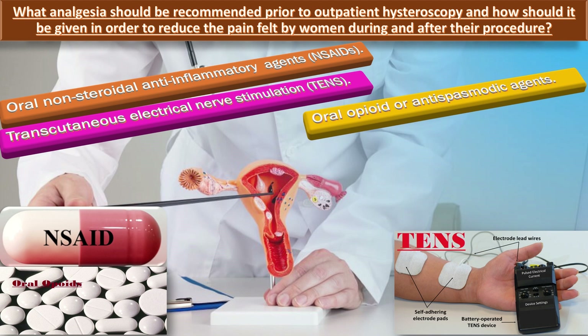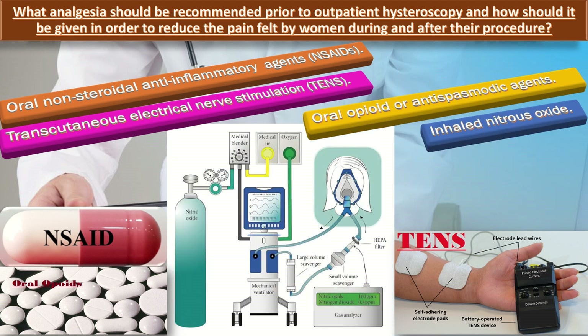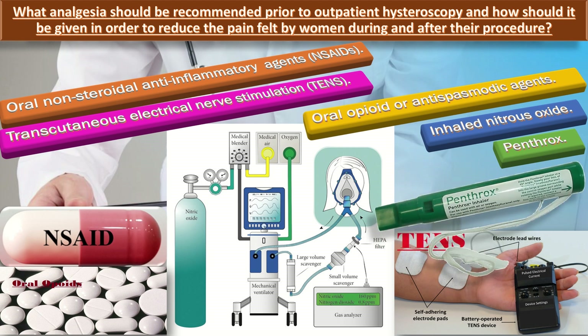Women or people should be offered inhaled nitrous oxide, which is a mixture of 50% nitrous oxide and 50% oxygen. Penthrox should also be considered for reduction of pain associated with outpatient hysteroscopy.